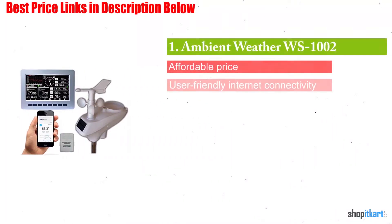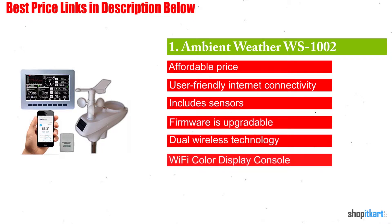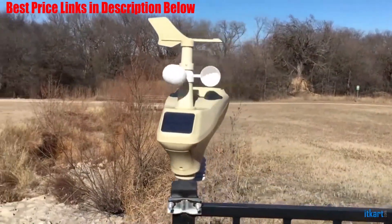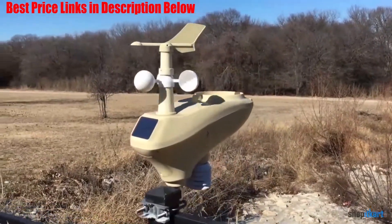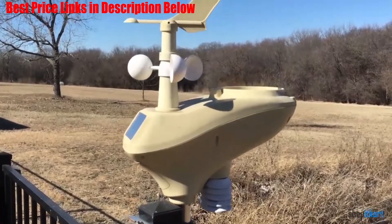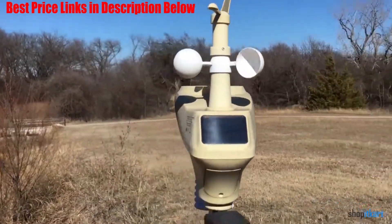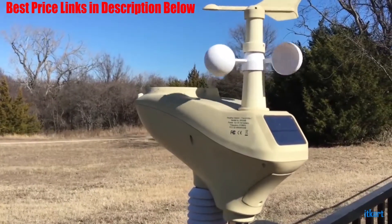First on our list is the Ambient Weather WS-1002. Ambient Weather has made a name for itself online as one of the top manufacturers of weather instruments, with options ranging from basic traditional instruments to fully featured digital weather stations. It does what the Vantage View can do and more — you'll get all the necessary weather variables like temperature, humidity, barometric pressure, wind speed and direction, and rainfall.